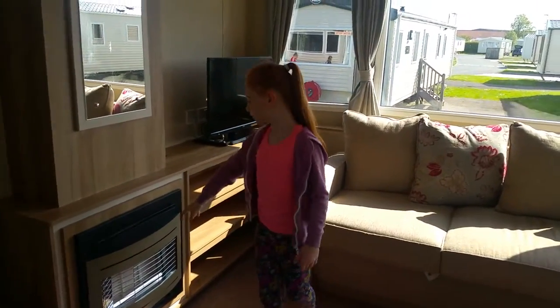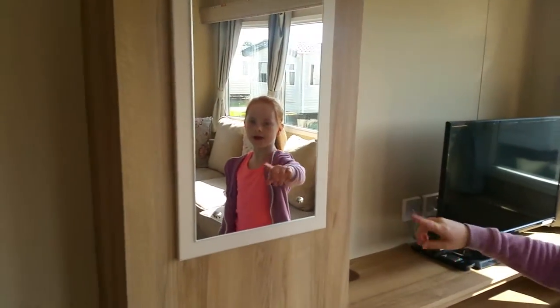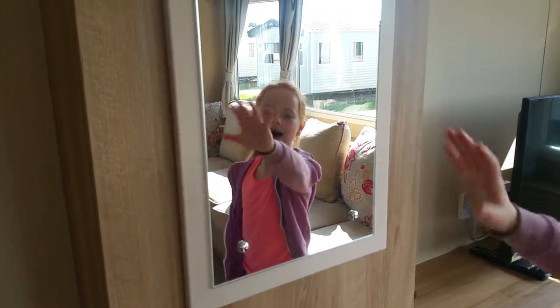Then we've got the fireplace, and the towel, and the mirror. Bye! Bye! Bye! Thank you.